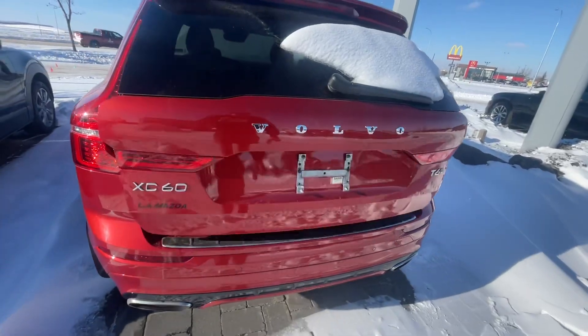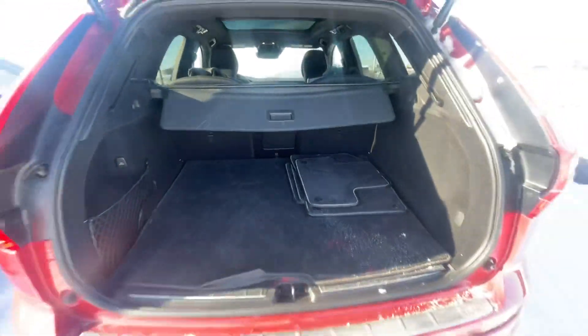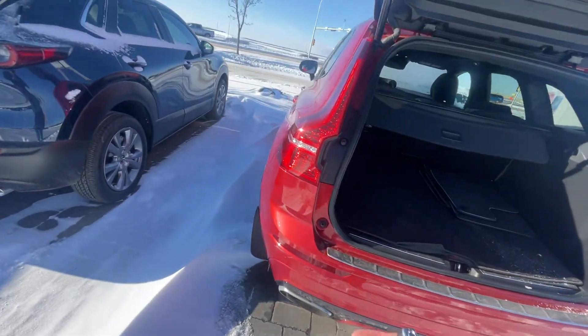I'll start here from the back. Look at how much room there is back here. As you can see, you can put your son's hockey bags back there.